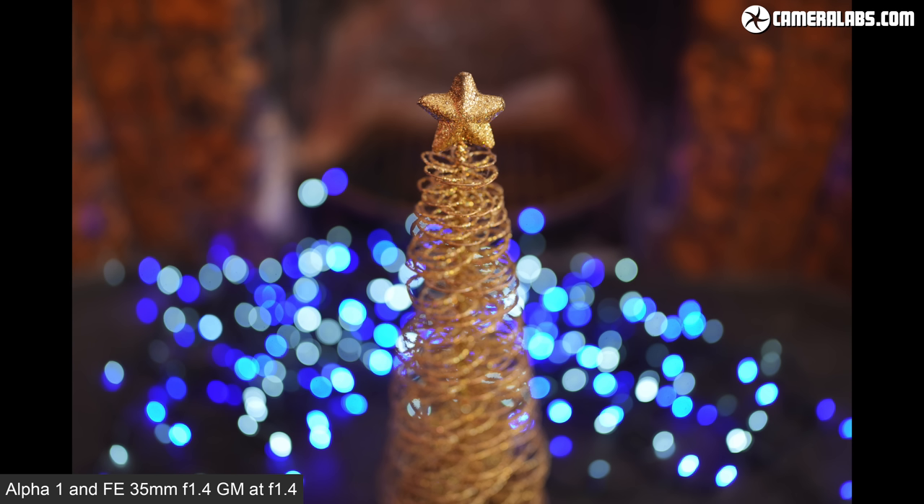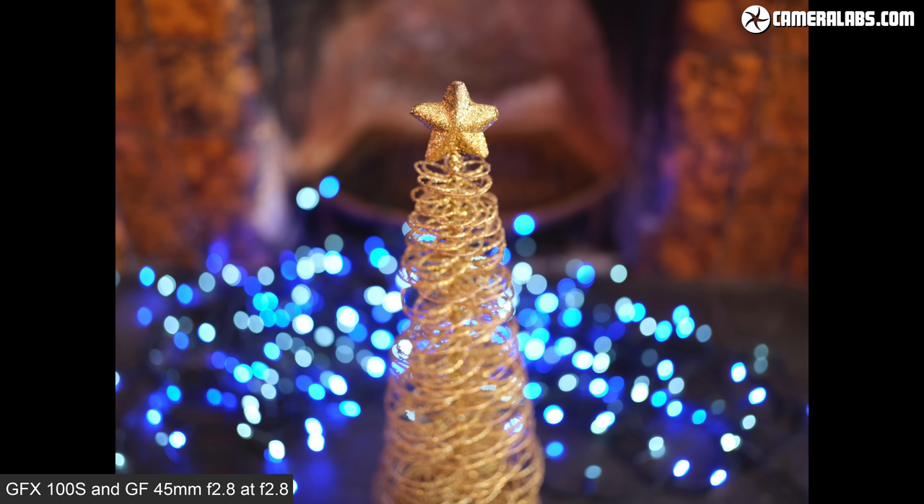As a brief respite from all these detail crops, let's have a quick look at the potential for bokeh with these two 35mm equivalent lenses from the same distance, starting with the Alpha 1 and 35mm 1.4 G Master at f1.4, and now the GFX 100S with the GF 45 2.8 at f2.8. Note the square 4 by 3 aspect ratio of the GFX.